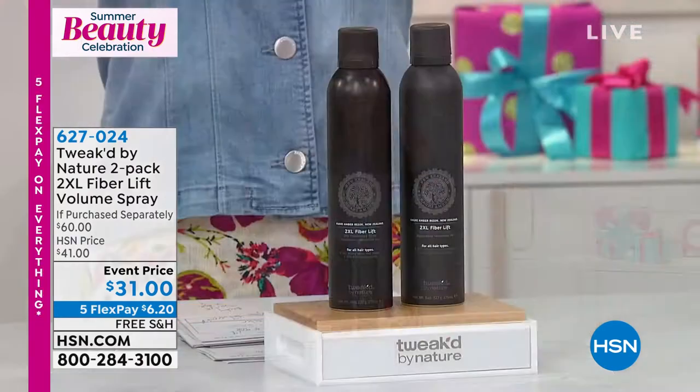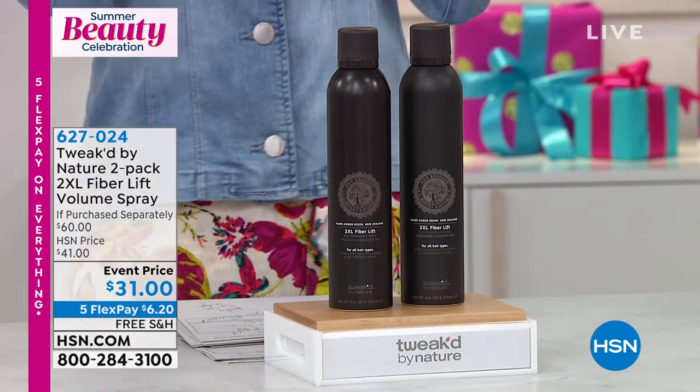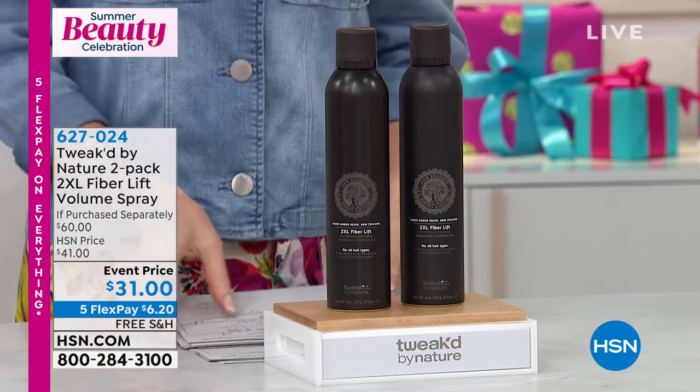This is a great opportunity. As soon as you touch your hair even just a little bit more, it gets more and more volume — bigger than you ever thought possible. Item number 627024. We're going to ship it to you for free.